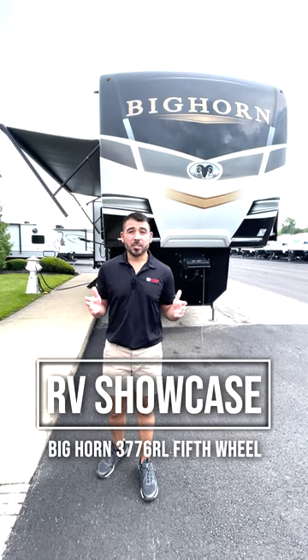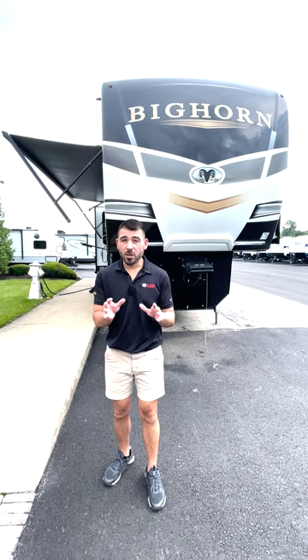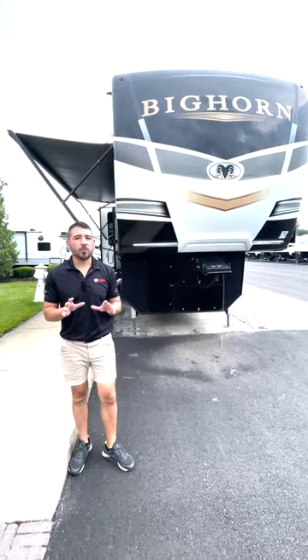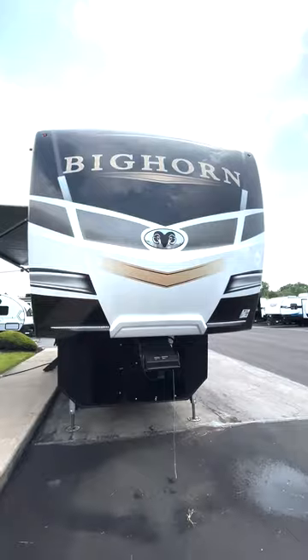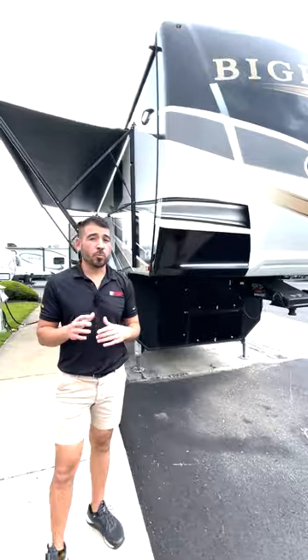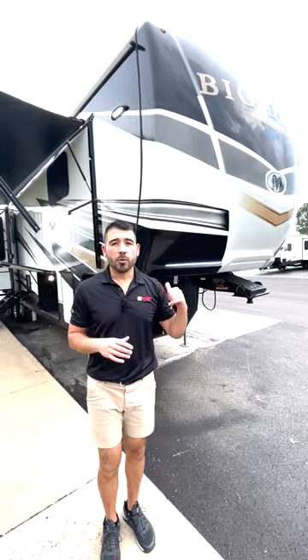Welcome to the showcase. This is the Bighorn 3776RL — wait till you get inside and see this rear living. But first we're going to start on the outside. You'll notice this nice big front cap which is going to have you turning heads as this is behind your tow vehicle. It looks great. We have the LED lights built right in, so if you're doing work at night or need to see what's going on while you're hitching your fifth wheel, you're good to go here with the Bighorn.